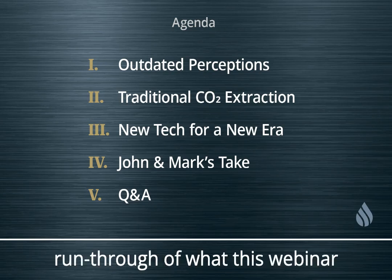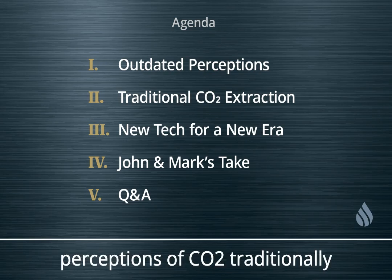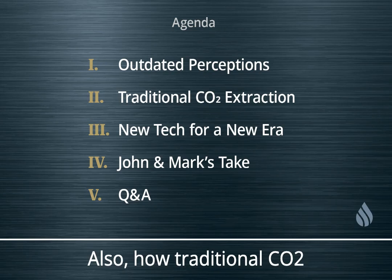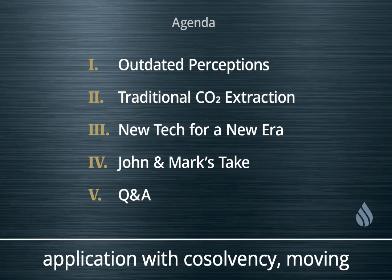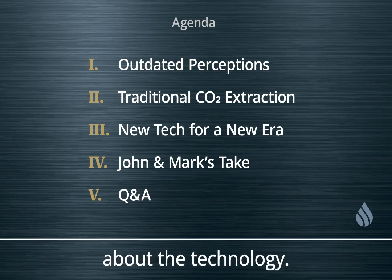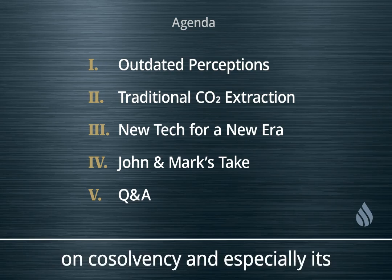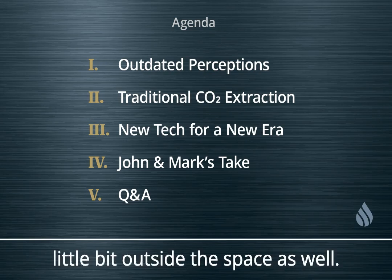Just to give you a quick run-through of what this webinar format is going to look like: we're going to first discuss some of the perceptions of CO2 that have traditionally been held in the space, how traditional CO2 extraction has been done, and how this equipment and application with co-solvency moving forward does it differently. We'll talk about the technology, and then we'll have some time for John and Mark to give their take on co-solvency and its relevance within the hemp and cannabis space and beyond.